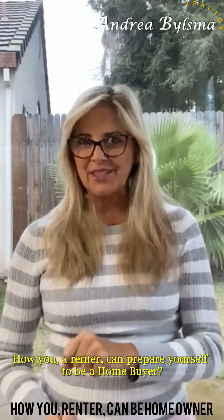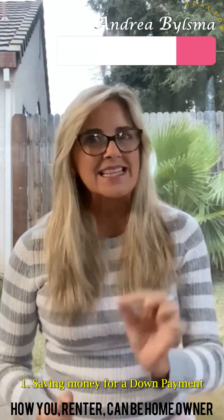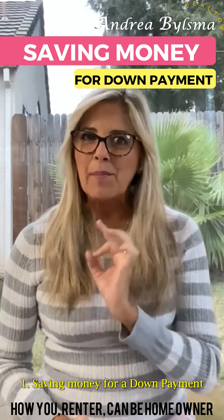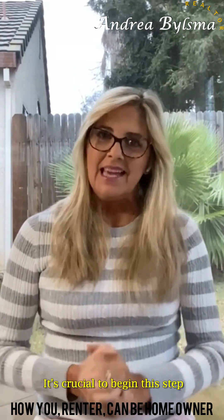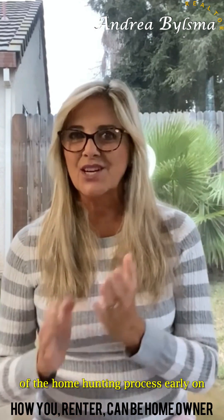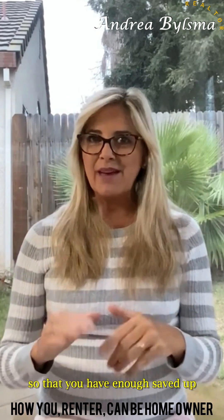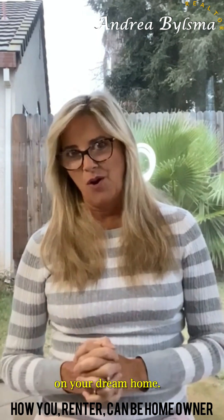How you, a renter, can prepare yourself to be a homebuyer. First, saving money for a down payment can be both challenging and time-consuming. It's crucial to begin this step of the home hunting process early on so that you have enough saved up by the time you're ready to make an offer on your dream home.